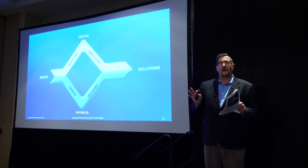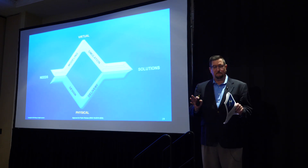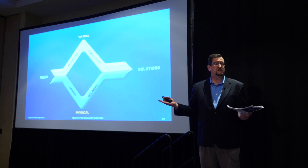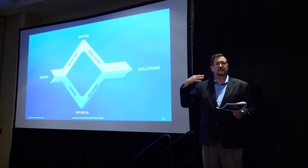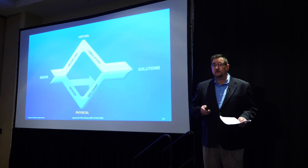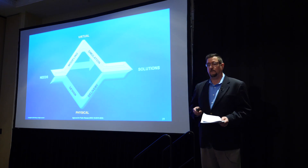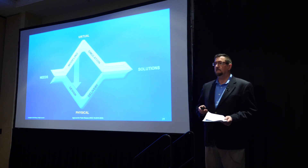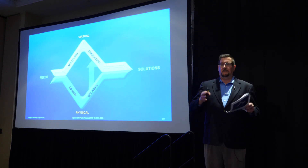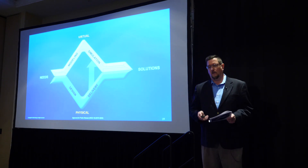We start to see the format for the diamond forming. At its simplest, it starts with needs and delivers solutions just like system engineering does. It has the virtual on the top and the physical on the bottom. There is horizontal symmetry across the bottom, horizontal symmetry across the top, vertical symmetry from top to bottom, and vertical symmetry from bottom to top. The data flow is bidirectional — it flows all over the place.